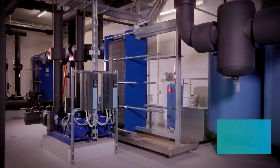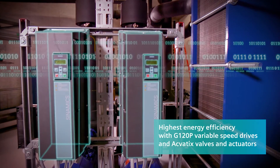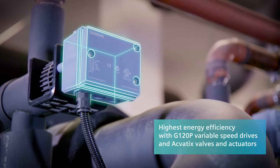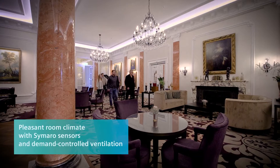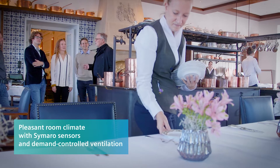For maximum energy efficiency, G120P variable speed drives control the base pump as needed. Siemens valves and actuators ensure efficient energy distribution — energy that is also supplied to the Palace Hotel.